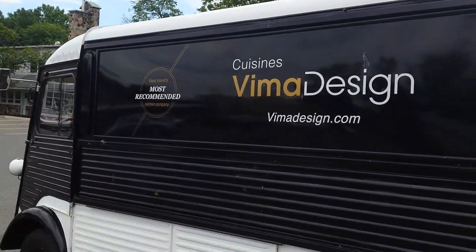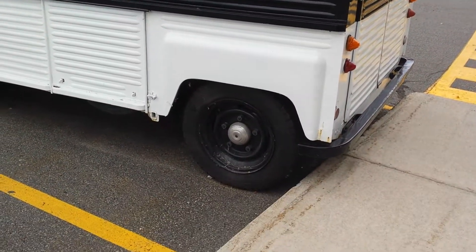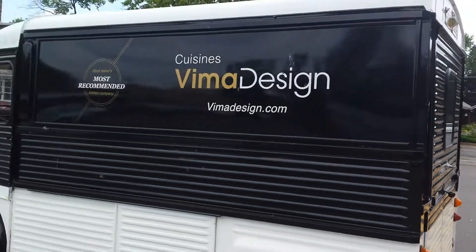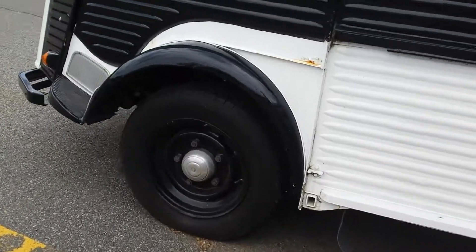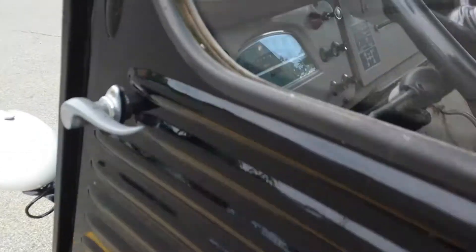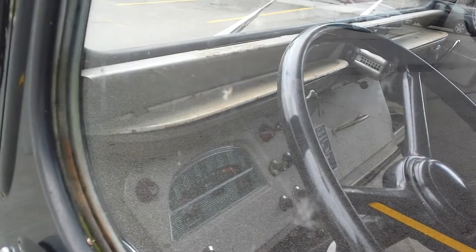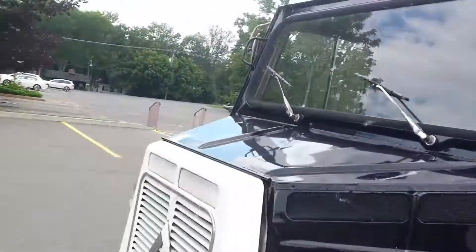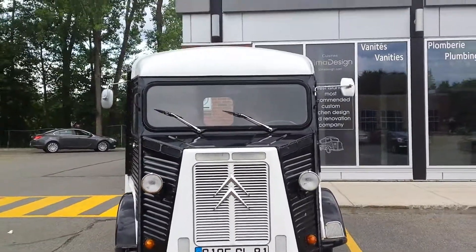If anyone out there has any idea what kind of vehicle this is, please leave a comment. Very beautiful design though. Not sure if it's vintage, but that looks like an authentic dashboard from a while back. Anyways, have a good day everybody and hope you enjoyed!